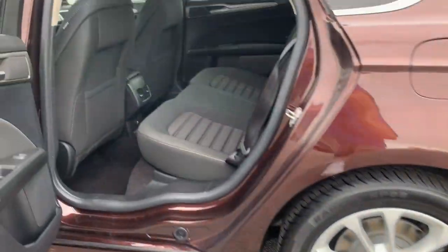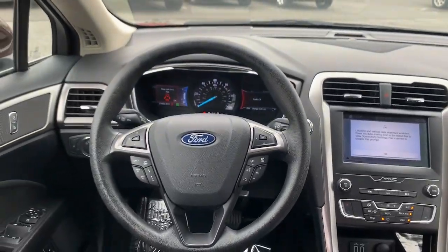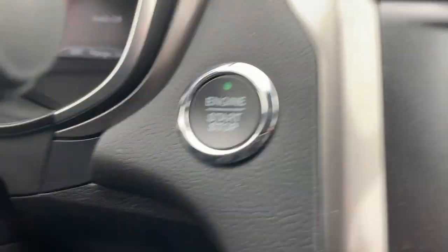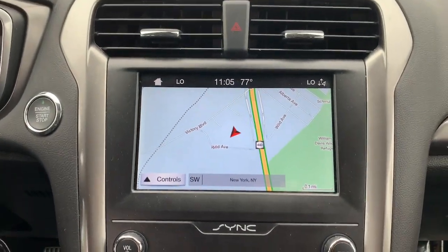Navigation system. Keyless entry. Power passenger seat. Dual zone AC. Power driver seat. Electronic stability control. Intermittent wipers. Tire pressure monitoring system. Trip computer. Power windows.